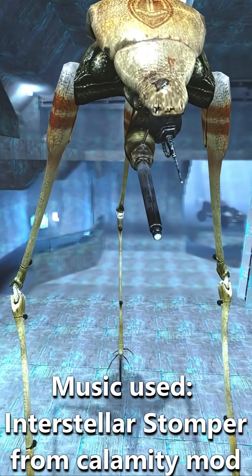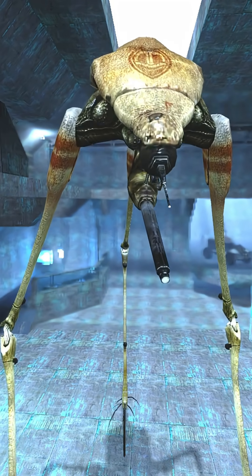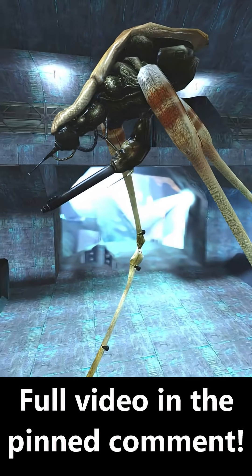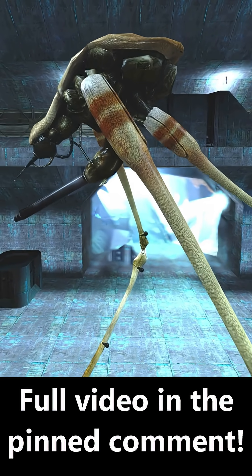The Strider is an alien species that is a synthetic biomechanical copy, or synth, of whatever the original Strider species is. It's a three-legged, tripod-like organism with a brownish exoskeleton covering its weak points.